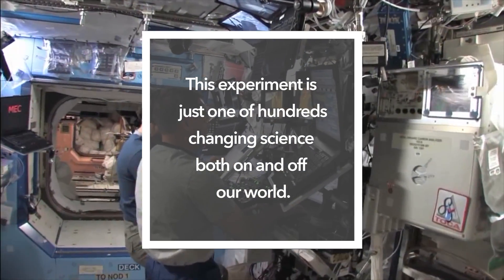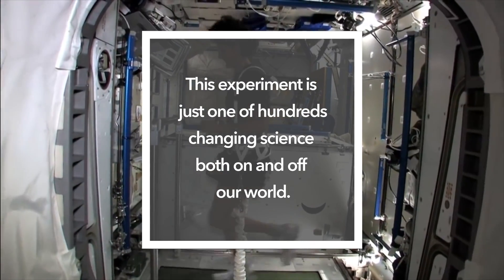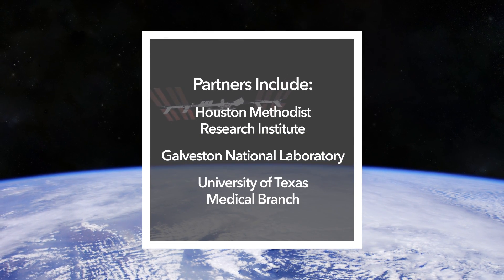That all may be very different in space because microgravity influences everything that a cell does, and the opportunity to have a chance to send an experiment to space and get data back is huge for a scientist. It happens once in your lifetime.